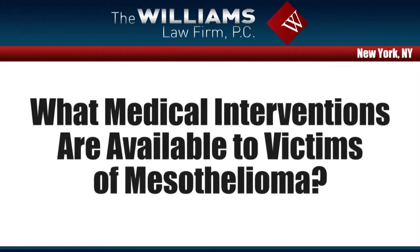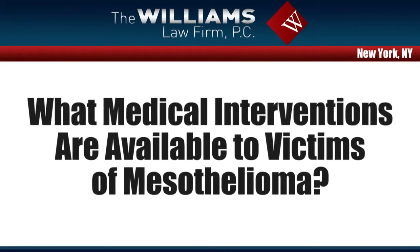What are the medical interventions that are available to a victim of mesothelioma? Hi, I'm Joe Williams. I'm a mesothelioma trial attorney in New York City.